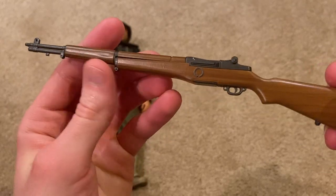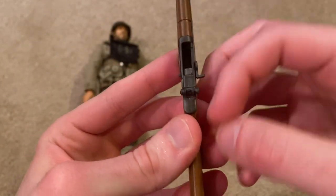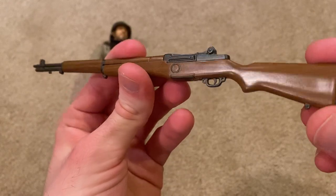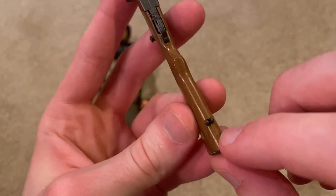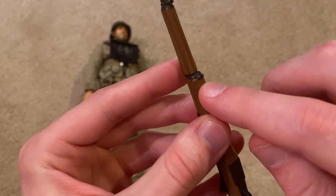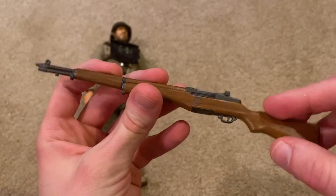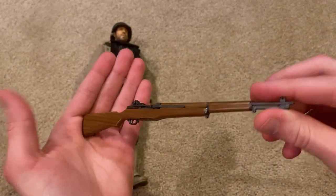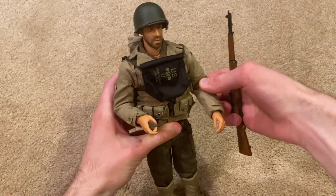The M1 Garand itself is very nice — the wood looks really good on it. You can pull this back and put a cartridge in if you want. Then we come to my next complaint, which was the sling. I tried putting the sling on the rifle and these little holes are too small for the pegs. I was able to get one in, but the other one is way too tight and it ended up breaking the sling, which I was pretty upset about. There's definitely some quality issues with this rifle, but I guess it's not too hard to replace.